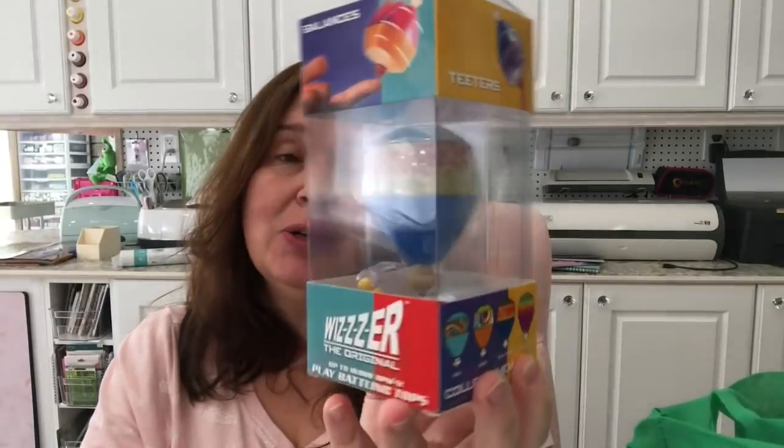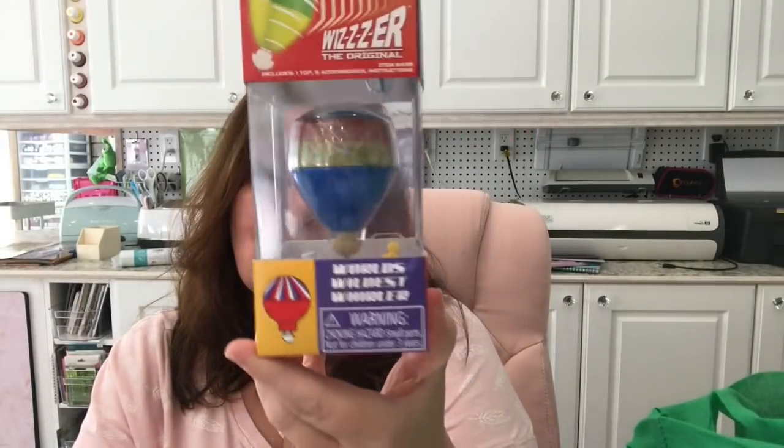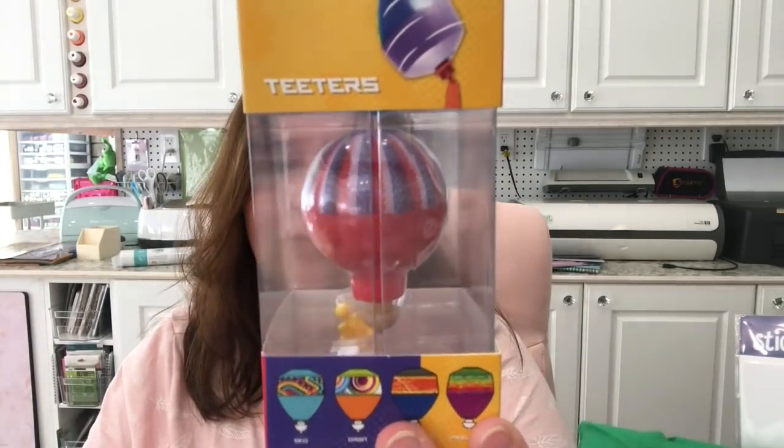I also picked up some Christmas stocking stuffers while I was there, because why not? One of the stocking stuffers I found were these really cool toys called Whizzer — the original world's wildest Whirler. It's one of those throwback toys from the past. I had one growing up because I had much older brothers. I thought these would be really cool stocking stuffers. I got one, and I also got one in red, white and blue. As you can see on the packaging, those are the colors they come in, and these are four dollars a piece.